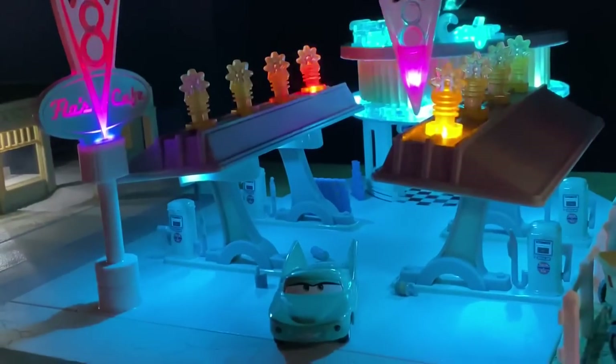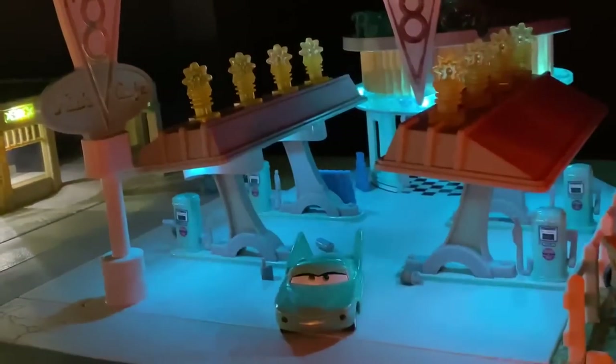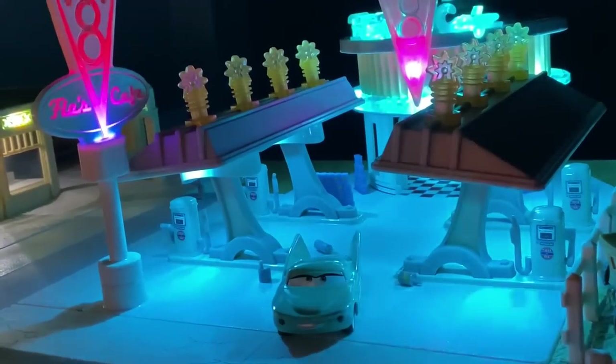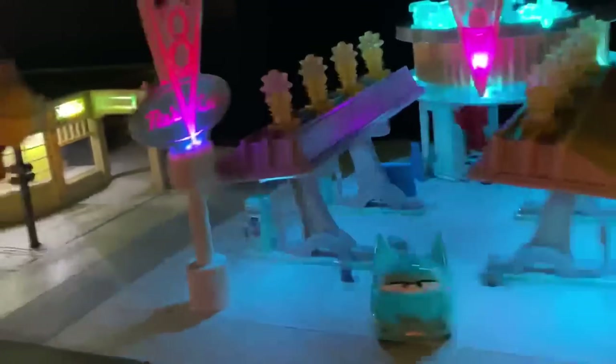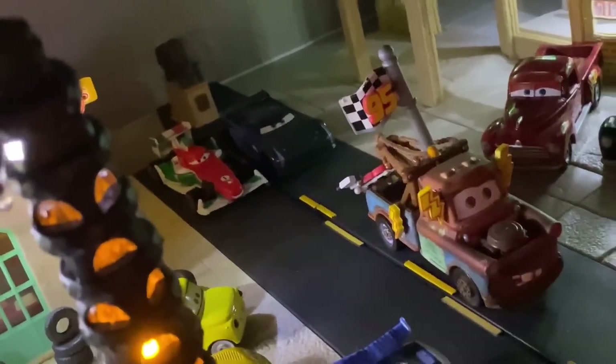All right everyone. That's going to be pretty much it for Part 1 of the Flo's V8 Cafe Precision Series set review. Stay tuned next Saturday for Part 2, where Jackson Storm and Francesco Bernoulli will go head to head in a race down Radiator Springs. Thank you all so much for watching, and Piston Cup Productions signing out — until next time.